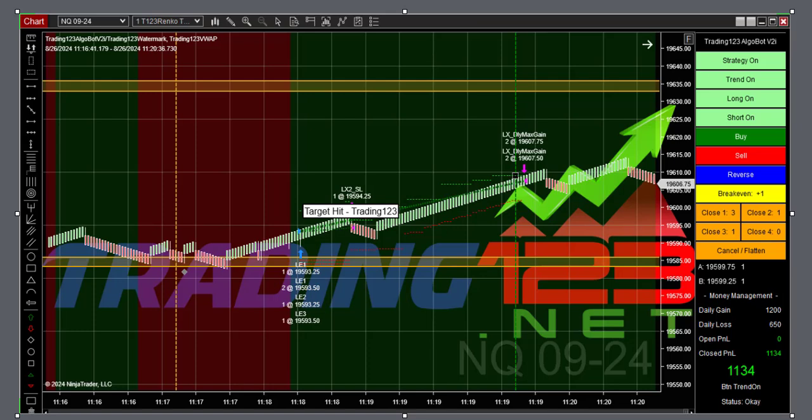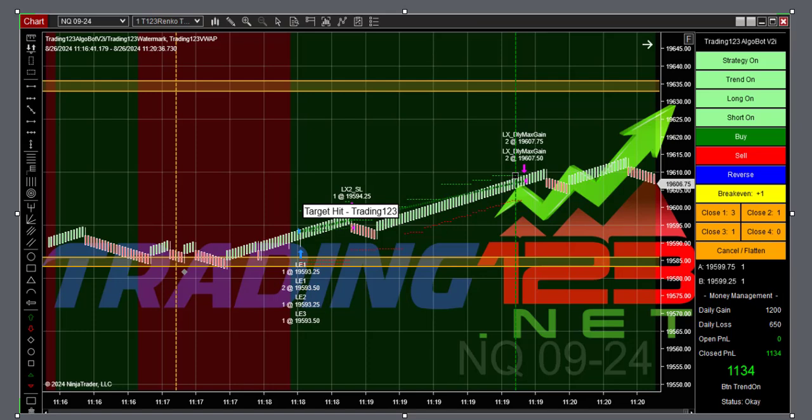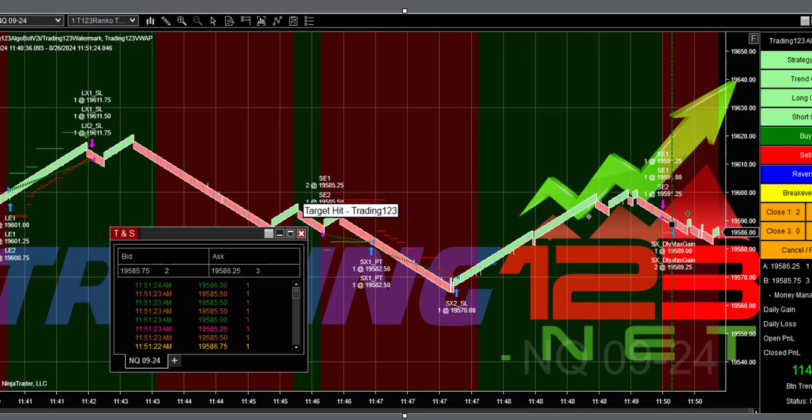This trade was recorded live as it happened, so you'll be able to watch that separate video. This was another 100% winner with the bot — largest winning trade $561. Market was down all morning; had an idea we were going to rally back up, so I added a couple of contracts. It bounced off the fib level, up we went, target hit, and then we had one more trade.